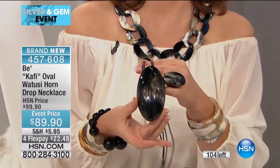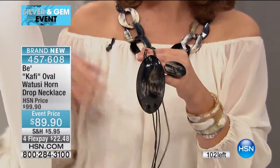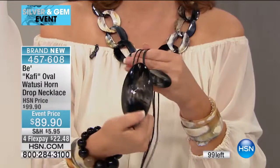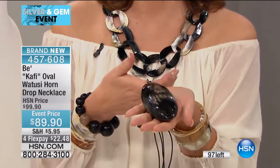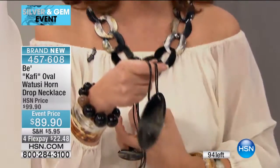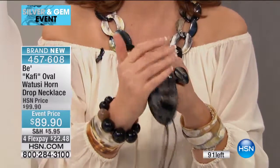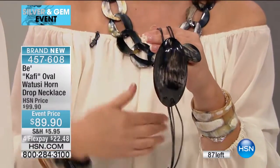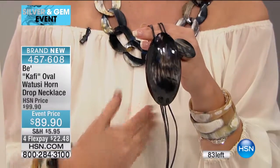We only have dark left — about 100 remaining, so I hope you're on the phone ordering. The light is completely gone. The dark has a little bit of variegation of light in it, and you can see how beautifully finished it is all the way around. These are not super heavy — very light and comfortable. Although it makes a statement, you're not wearing a big rock around your neck. This is lightweight horn, and it's begging to be worn with tunics, inside a jacket, with a cardigan, with a turtleneck — anything. Just slip it over your head, it's effortless.